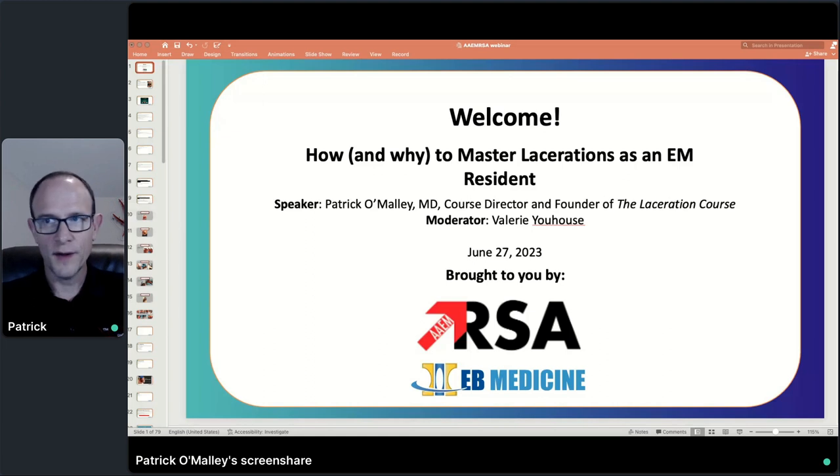All right, we'll go ahead and get started — it's about 3:01. My name is Patrick O'Malley. I'm the course director and founder of The Laceration Course. With me today behind the scenes is Valerie U-House with EB Medicine. The talk today — that says June 27th, which is not correct. Today is August the 8th. Special thanks to the AAEM RSA and EB Medicine for hosting this talk.